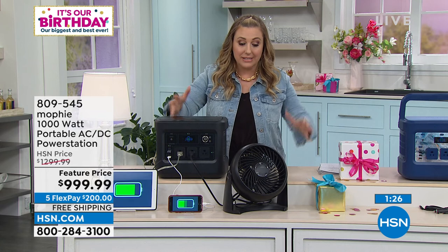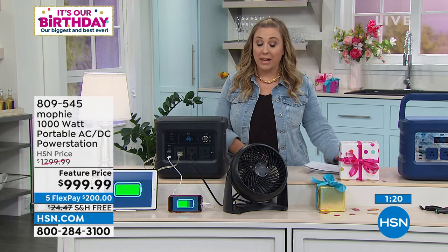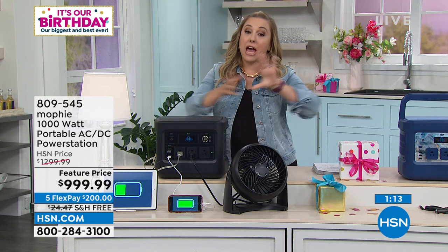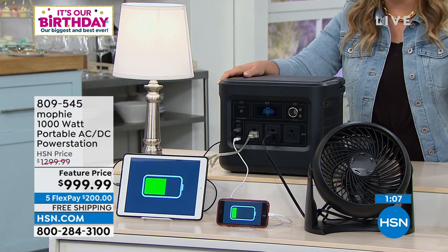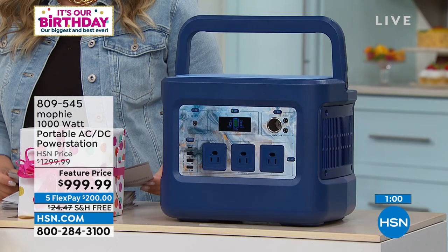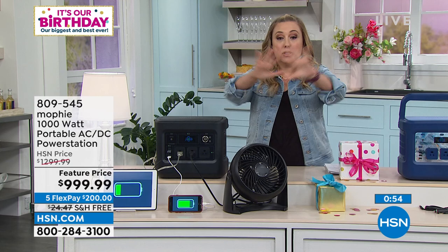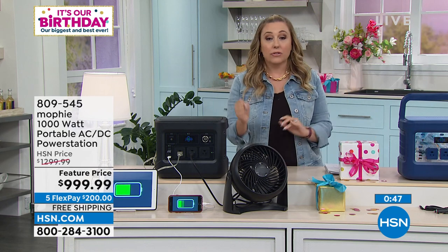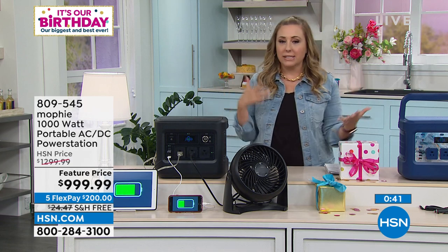This is the launch — the first presentation. We have far fewer solar panels than power stations in stock because 50% of buyers are adding the solar panel. Today's $300 discount happens to equal the solar panel's price of $299.99. The solar panel item number is 809-546 on three flex pay. The solar panel recharges your Mophie at zero ongoing cost — no gasoline, no carbon monoxide concerns.